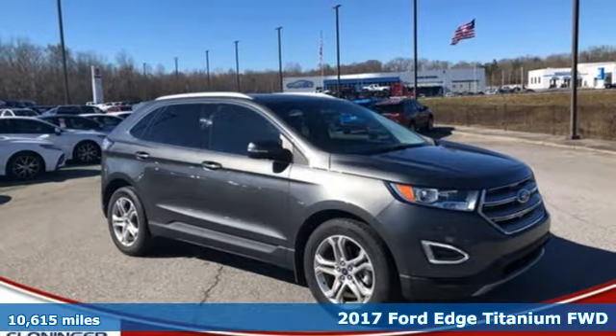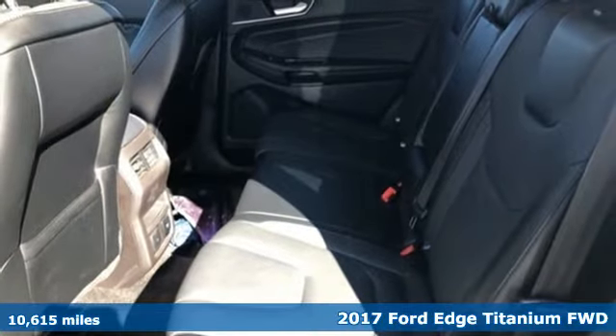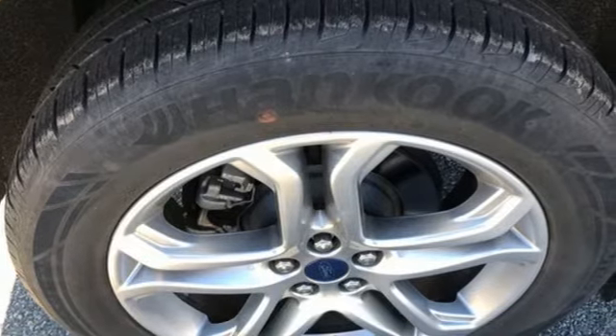It's a 2017 Ford Edge. Aggressively styled and easily maneuvered, the spacious crossover was built for fun. And with features like these, every drive is a pleasure.